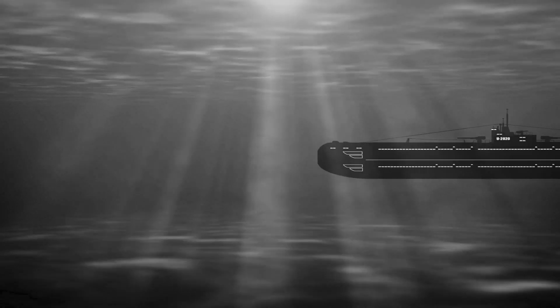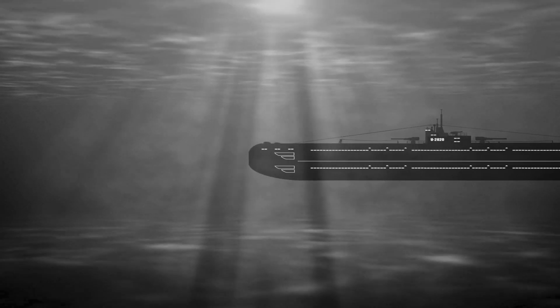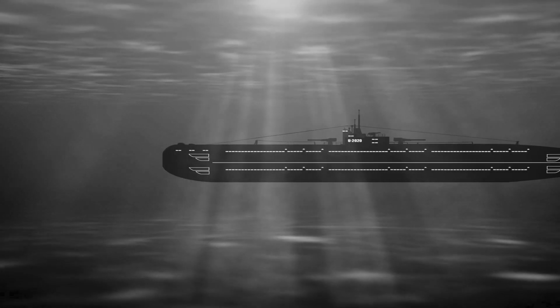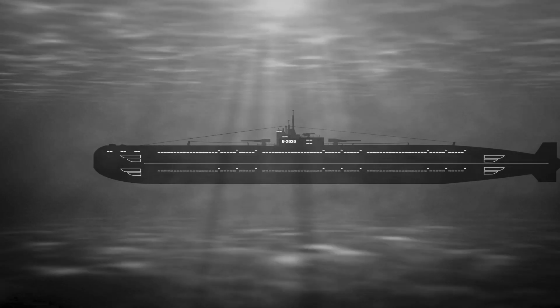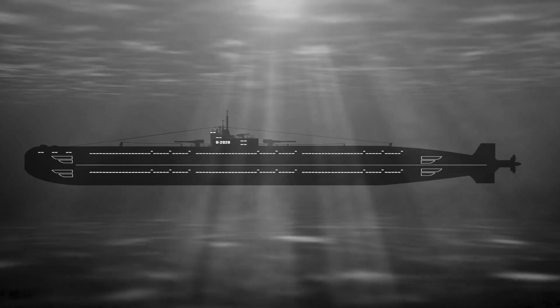Propulsion is another important aspect of a submarine's design. The submarine is moved through the water by powerful electric motors that drive the propellers located at the stern of the vessel. The motors receive their energy from the submarine's batteries or from diesel-powered generators, which are used to produce electricity when the batteries are depleted. The propellers are controlled by a rudder, which helps the submarine steer and change direction as needed.